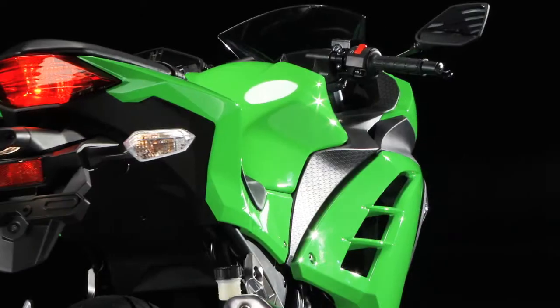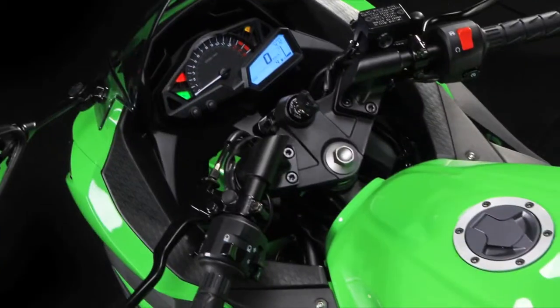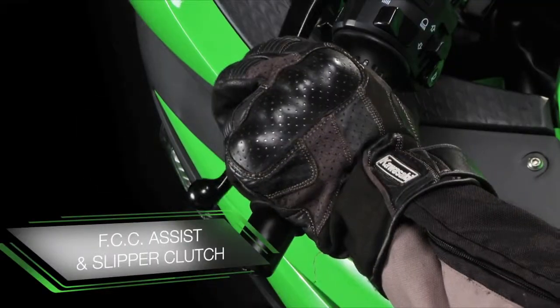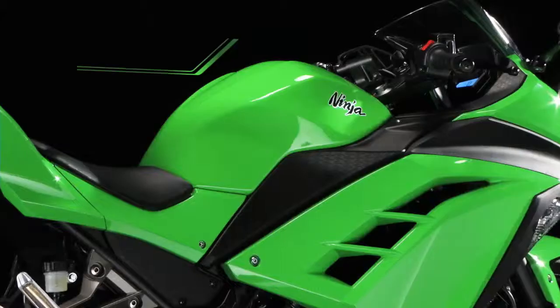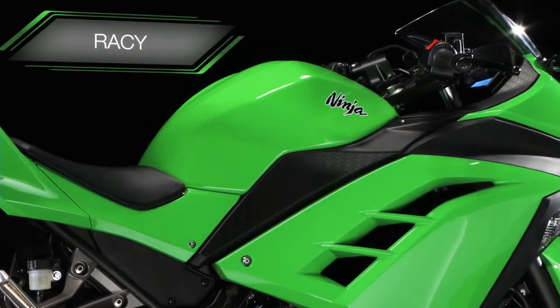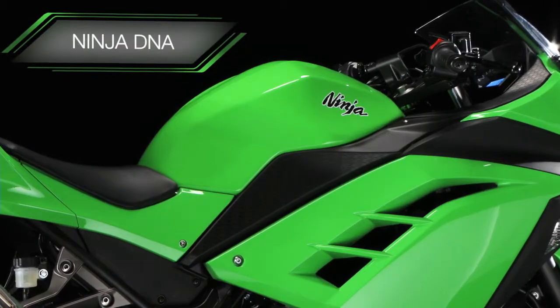Add this to the stability delivered by a race-derived back-torque limiting slipper clutch, and you have an entry-level machine with big bike credibility, and an indisputable strand of Ninja DNA at its very core.